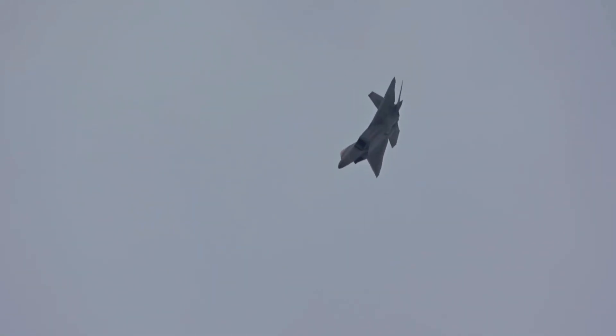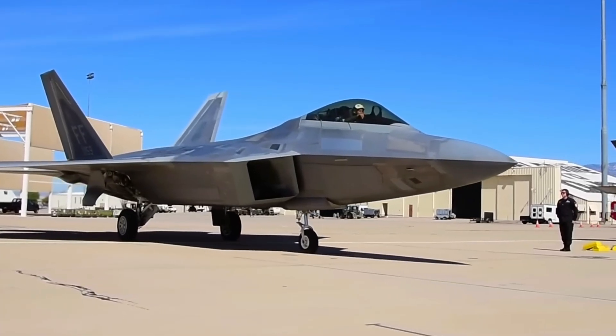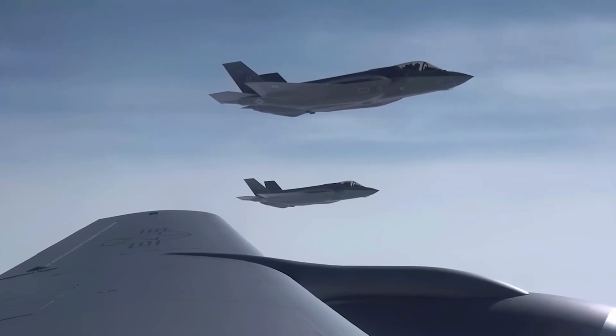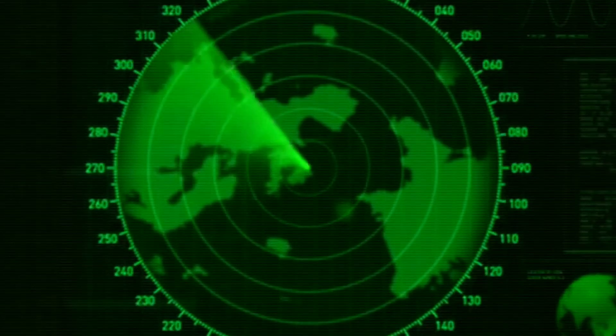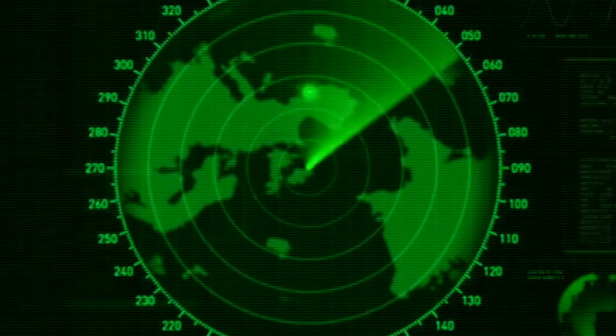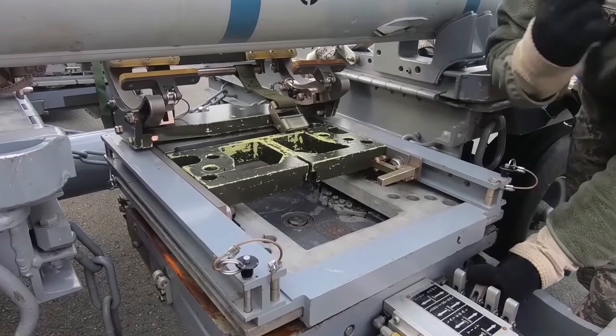At the core of the F-22's lethality lies its revolutionary stealth technology. Crafted from cutting-edge composite materials and meticulously designed to minimize radar cross-section, the Raptor is virtually invisible to enemy detection systems, lurking in the shadows like a silent predator. But stealth is just the beginning.